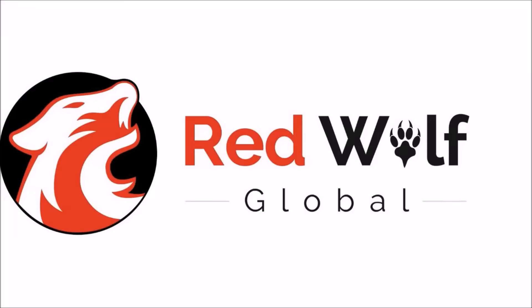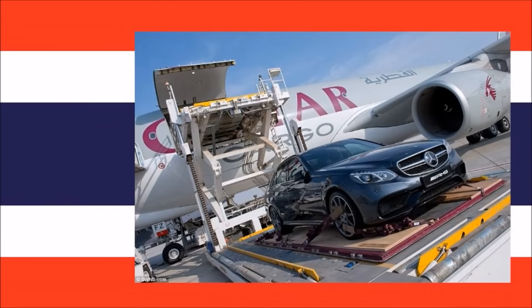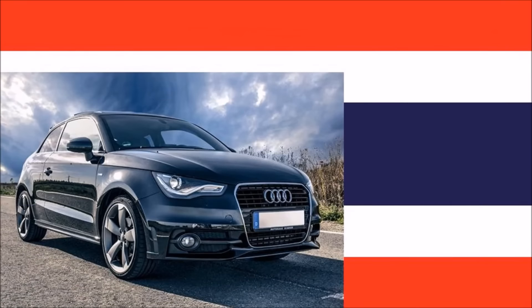Here are the requirements if you would like to import a vehicle into Thailand permanently. If you have a non-immigrant visa and a work permit that is valid for at least one year, then you may import a single vehicle into Thailand.